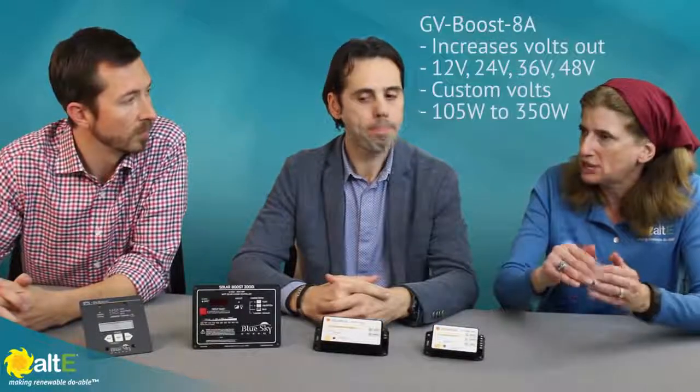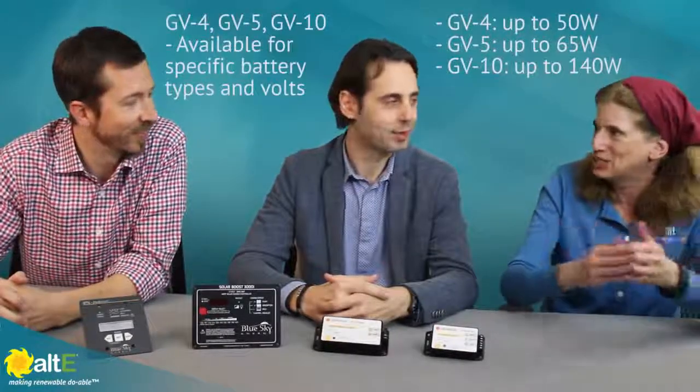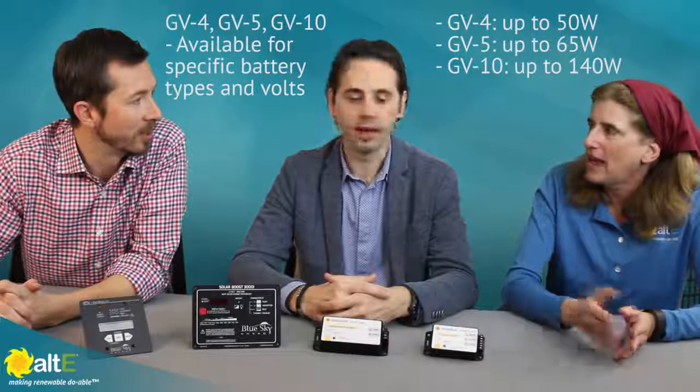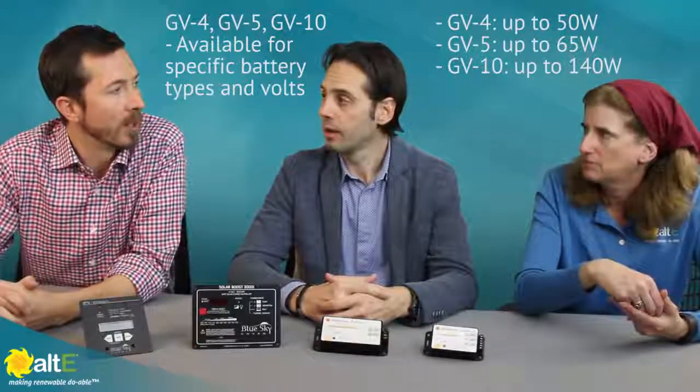So you've got the boost that changes the voltage, and then you've got the non-boost — the standard controllers, 12 to 12. Depending on the application, the GV-10 is for a 10 amp system and the GV-5 is for 5 amp, et cetera. The 10 amp is good for up to about 140 watts.